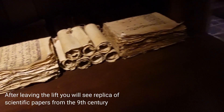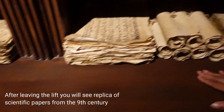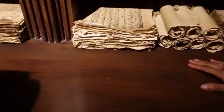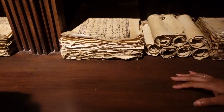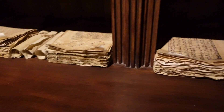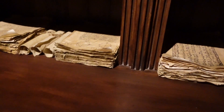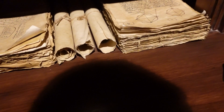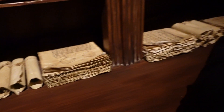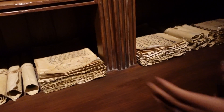Are these real or just copies? These are replicas from the 9th century — the originals are from the 9th century, from Iraq, specifically the city of Baghdad. These contents are from a place called the House of Wisdom, in the center of Baghdad — a place where major scientists would gather and share scientific information.